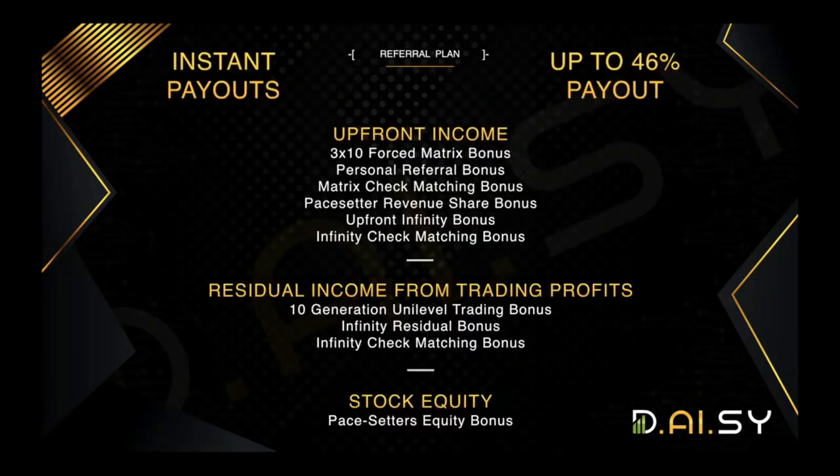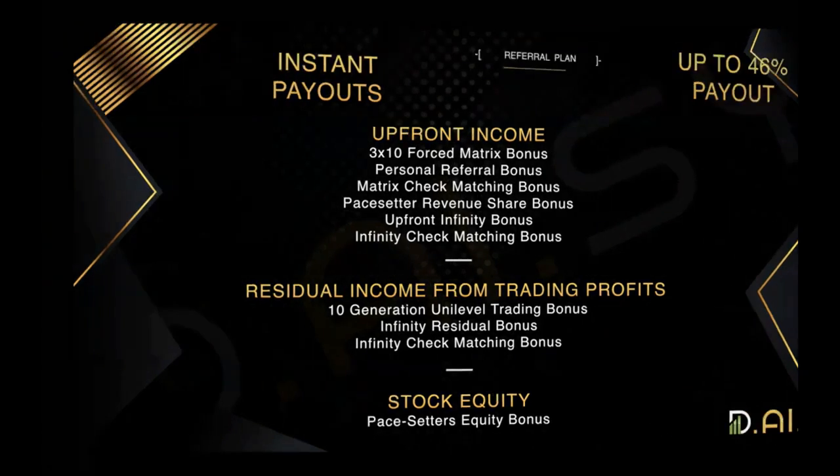The highlights of the referral plan are upfront income, residual income, and stock equity bonuses for leaders. The upfront income comes from the three-by-ten force matrix — this is where the spillover takes place — along with personal referral bonuses, matrix check matching bonuses, pay setter or revenue share bonus, the upfront infinity bonus, and the infinity check matching bonuses. The residual income comes from a 10-generation unilevel trading bonus, infinity residual bonus, and the infinity check matching bonus. There is also a stock equity program — a promotion for anyone in their first 30 days where you can qualify for shares of stock in Endotech as a pay setter.